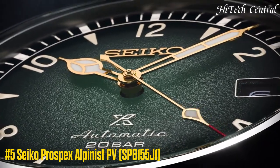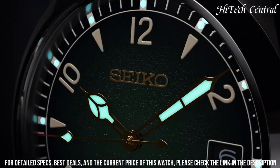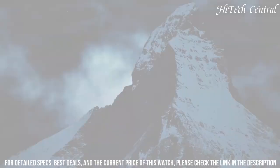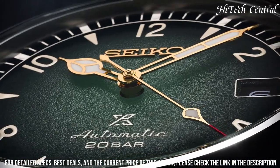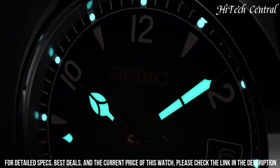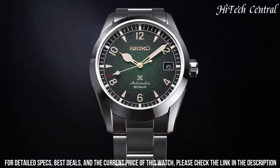Number 5: Seiko Prospex Alpinist SPB-155J1 — steel strap watch with steel case. Diameter: 38 mm. Thickness: 12.9 mm. Stainless steel ring with polished and satin finish. Green dial with date display. Domed sapphire crystal with anti-reflective coating on the inside. Luma bright on hands and markers. Screwed and transparent case back. Screw-down crown. Automatic movement with manual winding function. Precision: plus 25 to minus 15 seconds per day. 24 rubies and stop function of the second hand.